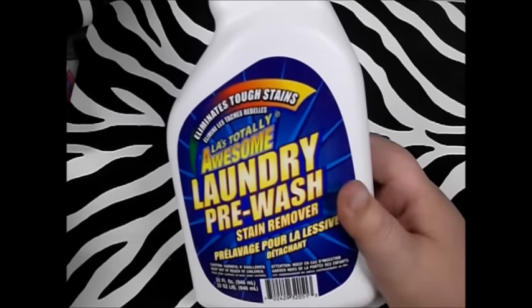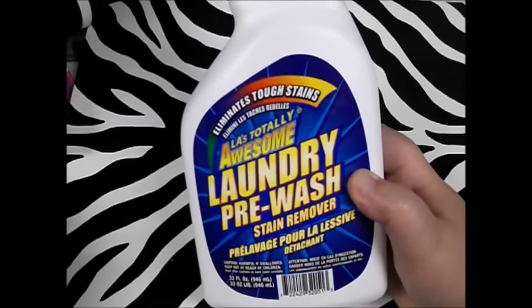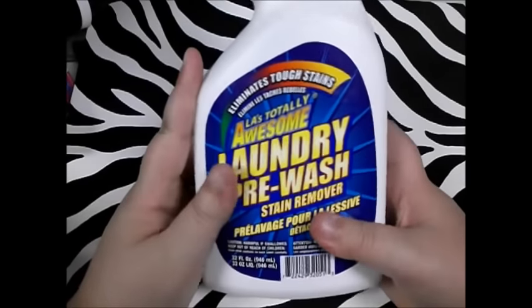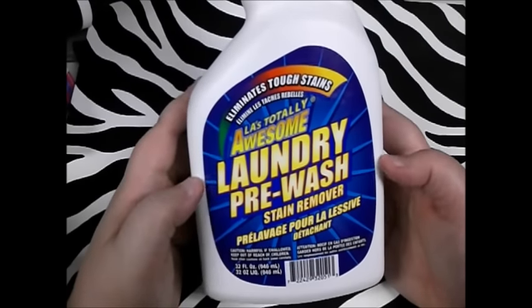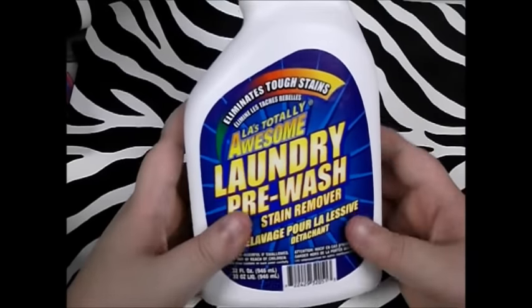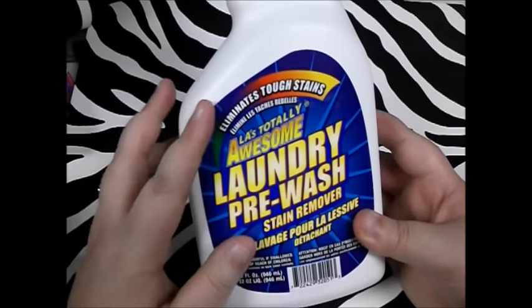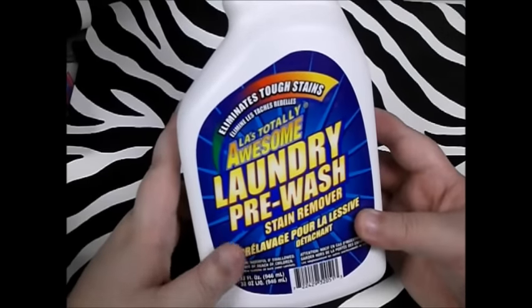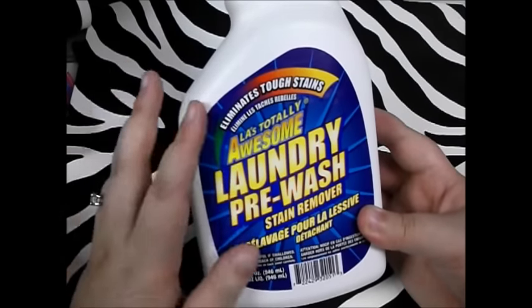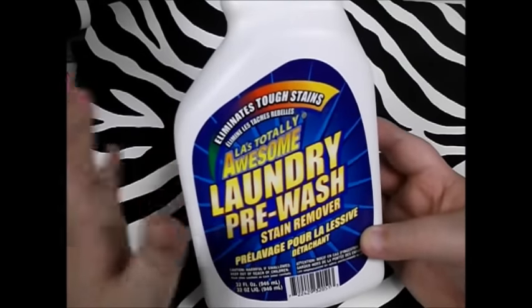I'm going to have to do a separate review on this because it's so good — the LA's Totally Awesome Laundry Pre-Wash. I have used this on every kind of stain you can imagine and it gets it out like it was never there, even oil stains. I will continue to buy this as often as I see it. My mom works in a restaurant and uses it on the stains on her aprons. My dad works in the garage with grease and this gets stuff out of his clothes. My husband has really bad sweat stains and this works for that. Don't hesitate — this is a dollar and better than four and five dollar stuff I've bought before.